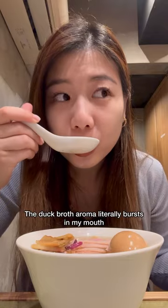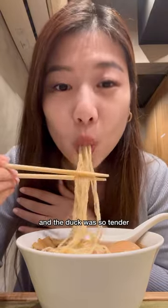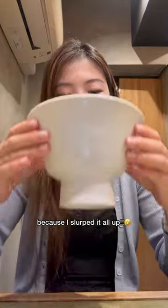Wow. The duck broth aroma literally burst in my mouth. Oh my god. The noodles are super soft and chewy, and the duck was so tender. I can see why there's a line outside now, because I slowed it all up.